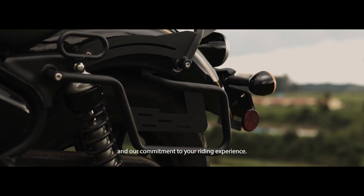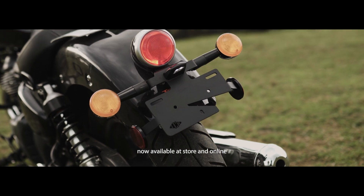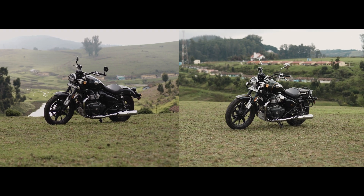All new accessories for Super Meteor 650, now available at store and online. We'll see you next time.